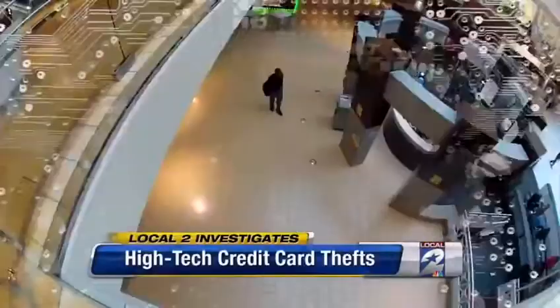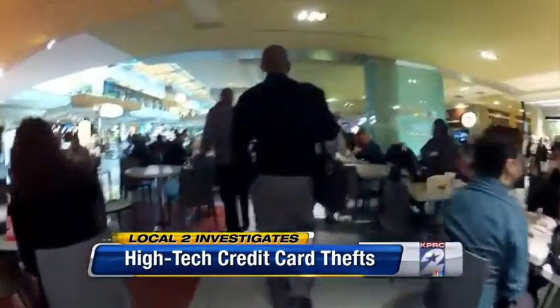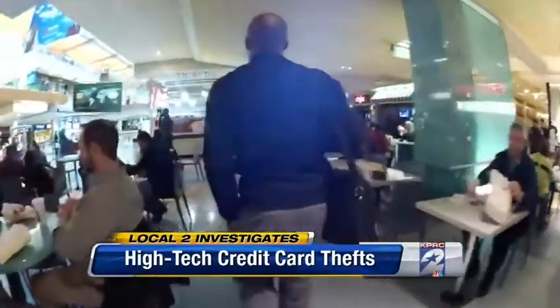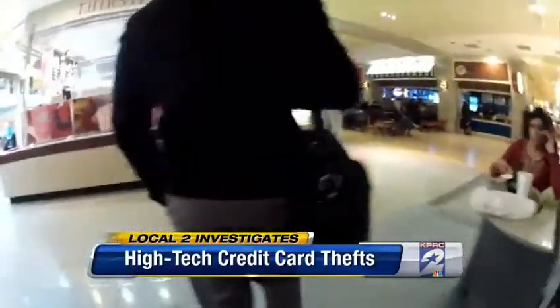It's electronic pickpocketing — that's really what it is. It could just be the scariest high-tech crime out there. They call it pocket surfing, electronic pickpocketing, crowd hacking. Try to imagine a credit card thief who can steal your credit card numbers — all of them at the very same time — just by walking by you. Thieves stealing your credit card numbers right out of thin air.